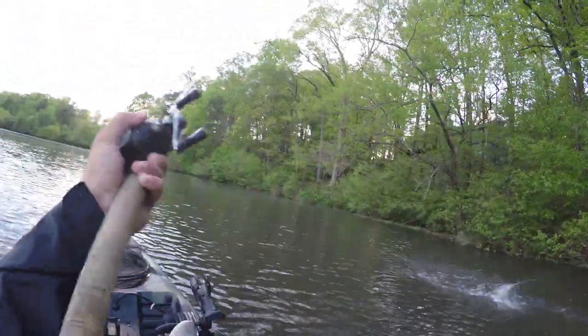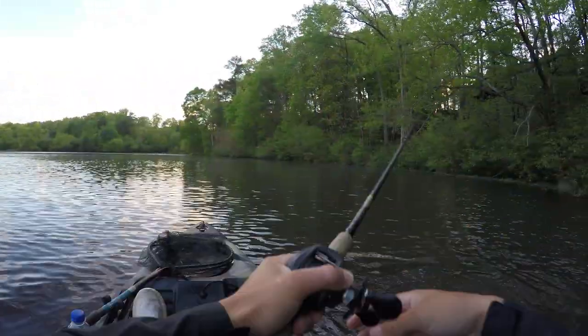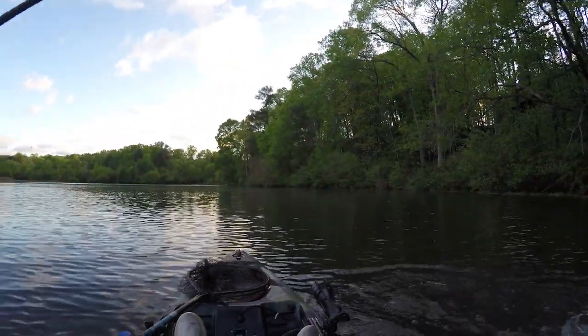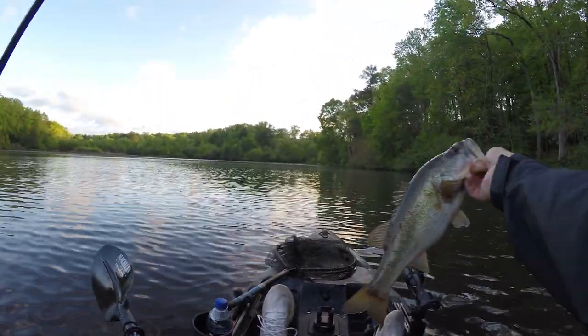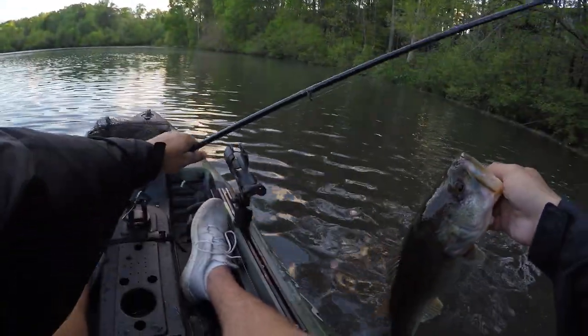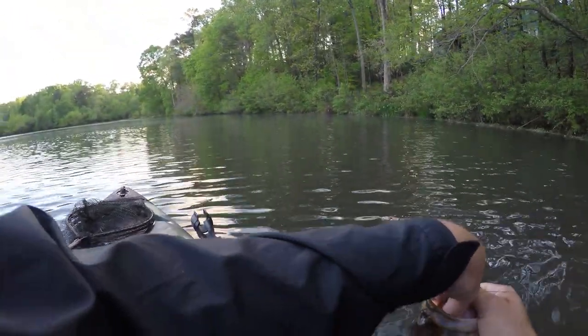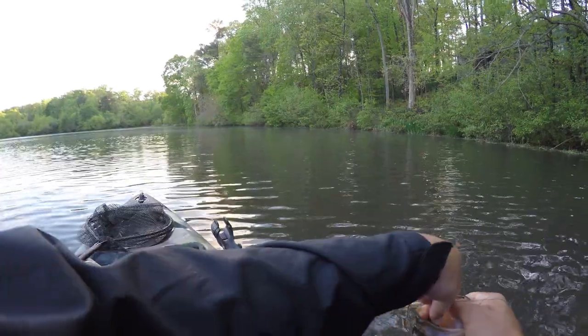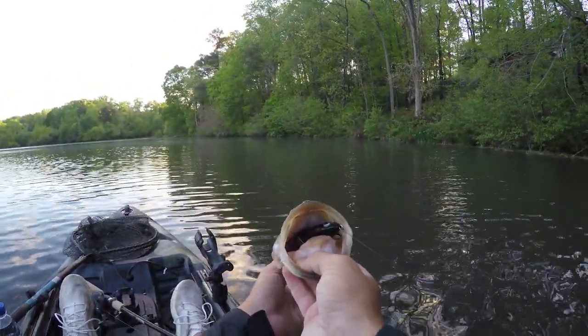Yeah! Oh, that's a good fish — that's a good fish on the frog! Yeah! Oh, he choked the frog. Oh my gosh, that fish is fat — it looks so much bigger in the water. It's about probably one and a half pounds, but that is a largemouth and that is our first fish of the day. Just look how he ate that frog — that thing is in his gullet!